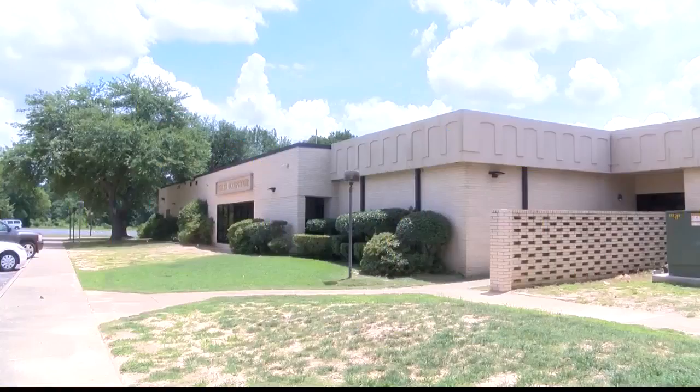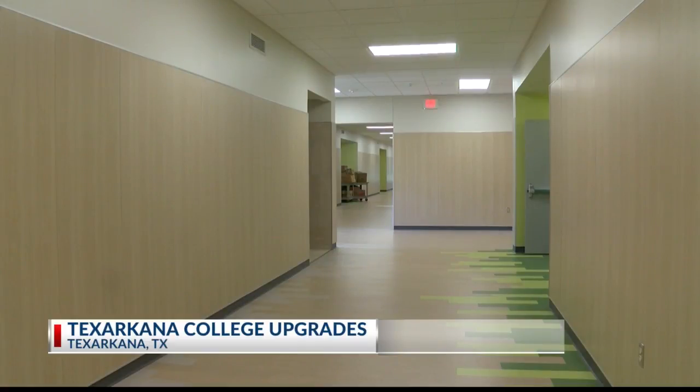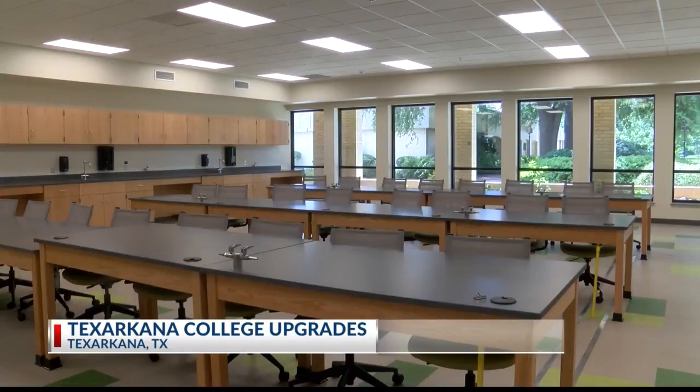Texarkana, Texas. Students returning to Texarkana College in the fall will see a newly renovated facility to train nurses. The health science building now has new floors, higher ceilings, and a different classroom setup. It's all part of a three-phase, 15-million-dollar construction plan.